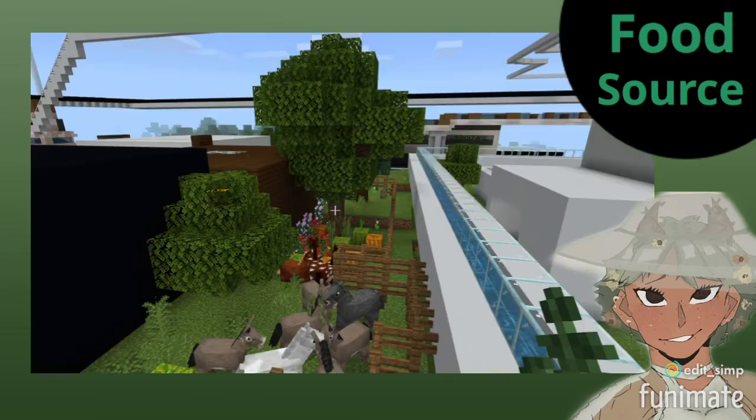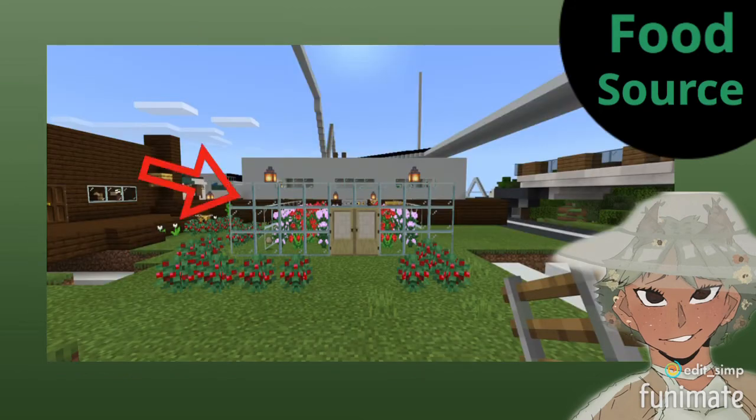For food resources, everyone will be obligated to have a farm of vegetation and plants outside or next to their home, with fences to separate each housing.